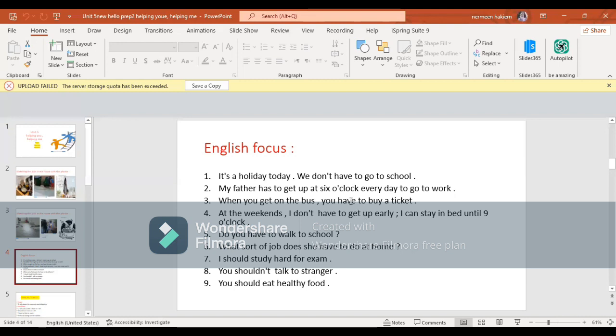Here, for example, we used the expressions: I don't have to, has to, I should study, you shouldn't talk. We used the expressions have to, has to, shouldn't. Please try to review these examples again and focus on these expressions: have to, has to, should, shouldn't - and their meanings.